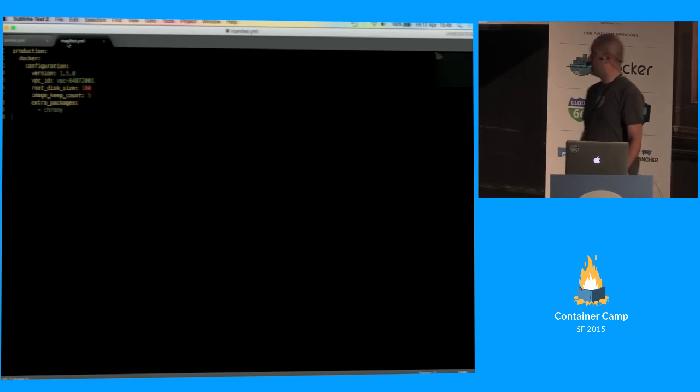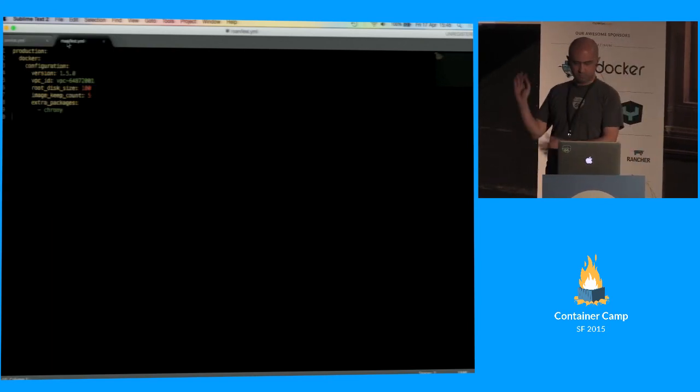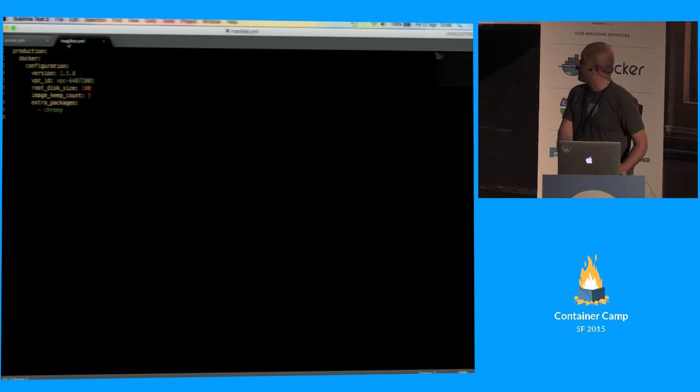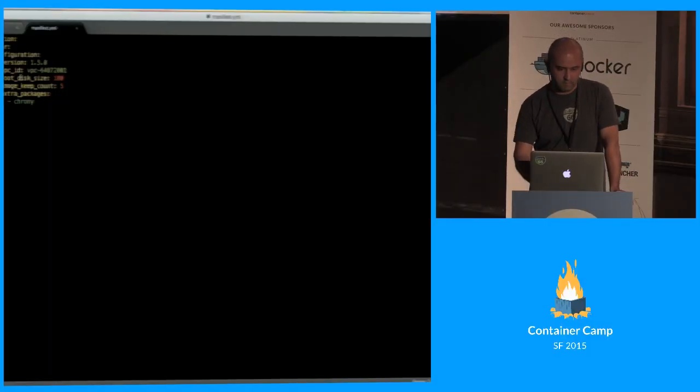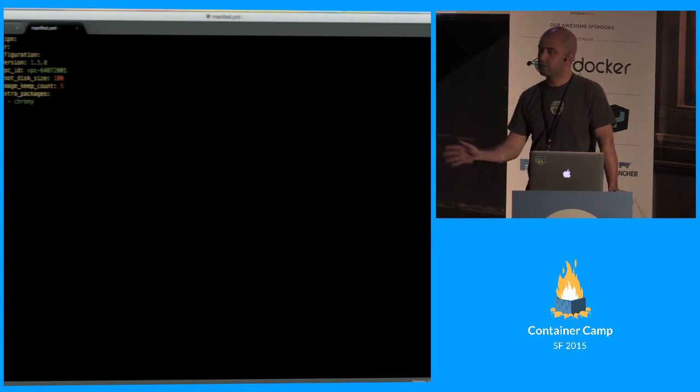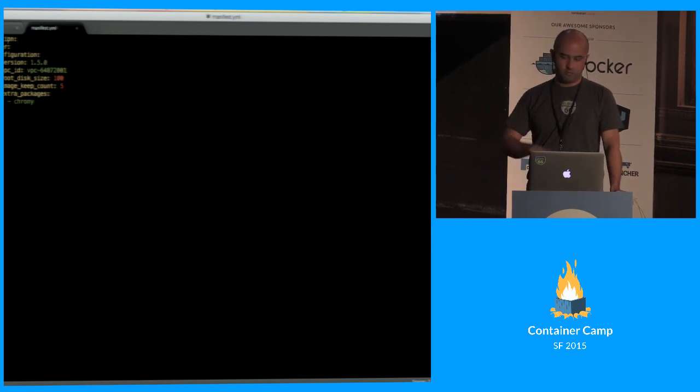Then there's what we call the manifest file, which is for the ops team. It says things like: I'm running on Amazon on a VPC with this VPC ID, root disk size must always be 100 gigabytes, keep five images on every box, and install this extra package. That separation seems very important to our customers — they really like the fact that there are two different files, controlled by two different people, in two different repositories with two different permission sets.